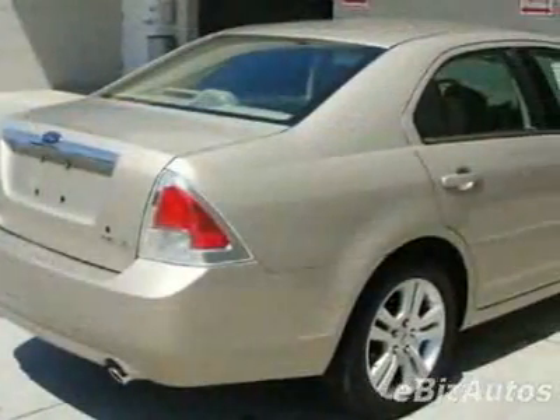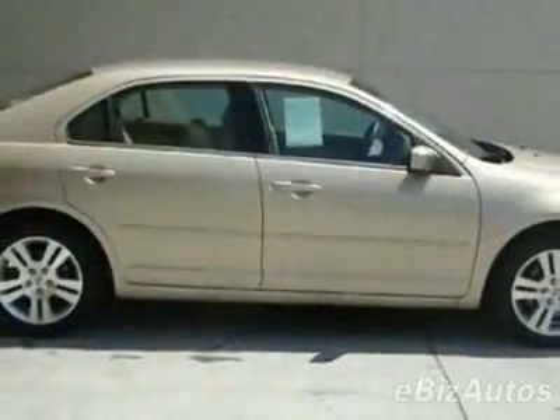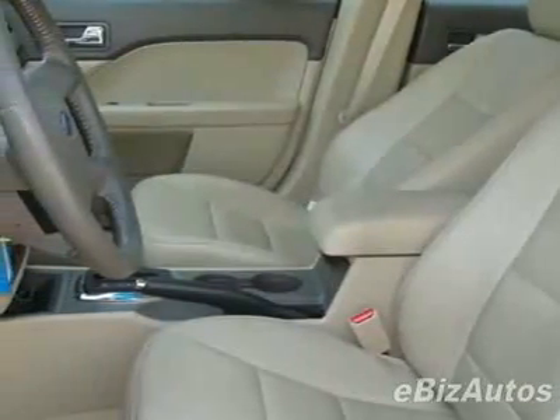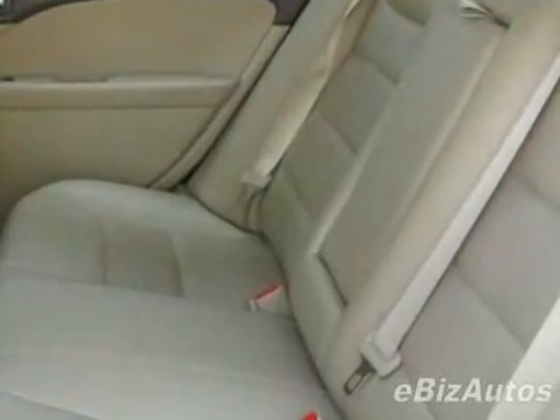This vehicle comes equipped with power steering, AM FM stereo, leather steering wheel, and fog lights. Call 888-879-0128 or email our friendly sales staff today to schedule a test drive.